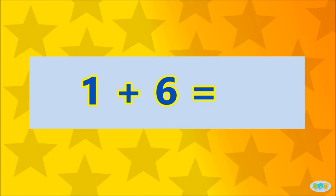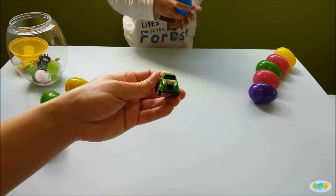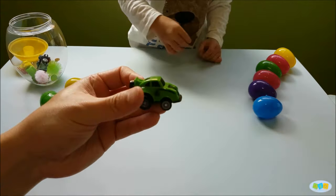1 plus 6 is... 7! Well done! Here's a surprise to you!